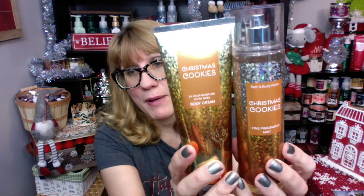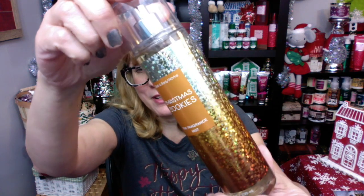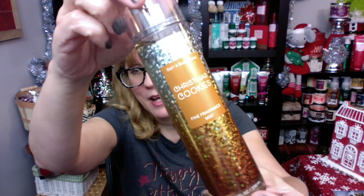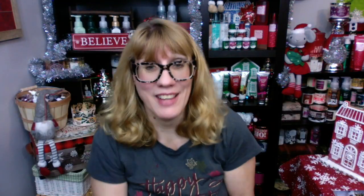First up — packaging — gorgeous. I'm going to show the mist because I think you can see how pretty it is a little bit better. Look at the sparkle on this this year. I think it's absolutely gorgeous. I liked Land of Sweets last year, super cute. So last year, Christmas cookies actually came out as floor set two or three — one of the later ones with the Land of Sweets collection.